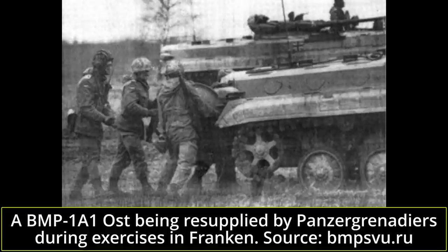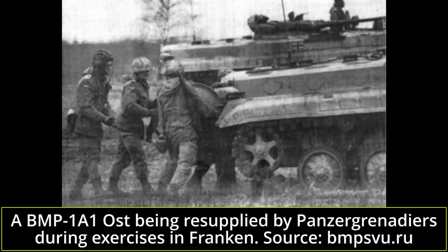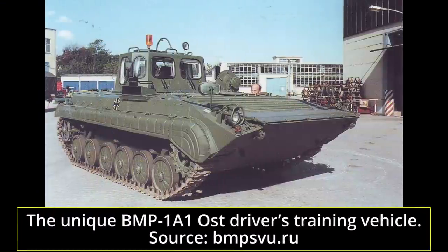Interestingly, the Neu Brandenburg repair plant even went through the hassle of creating a driver's training BMP-1A1 Ost by mounting the cabin of a FAP-500U — an East German driver's training vehicle based on the ZSU-57-2 — in place of the turret of a BMP.